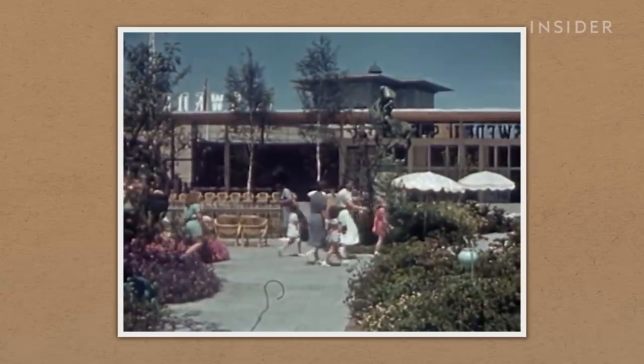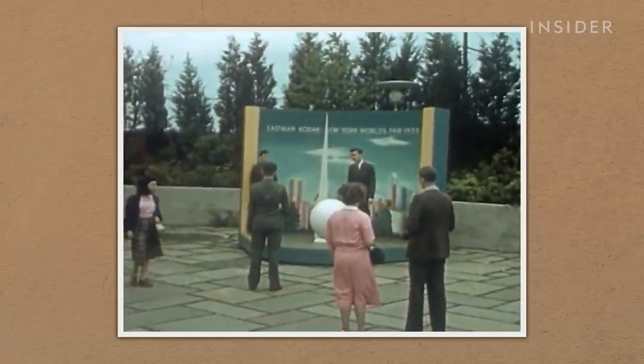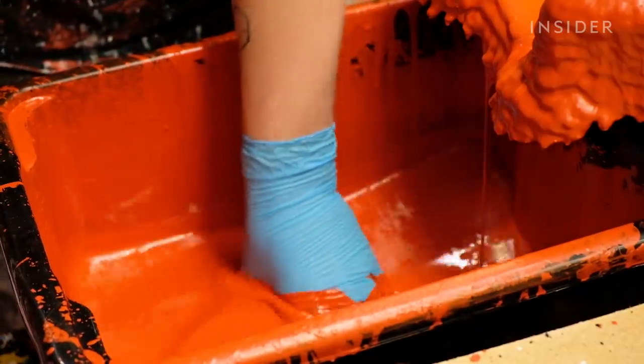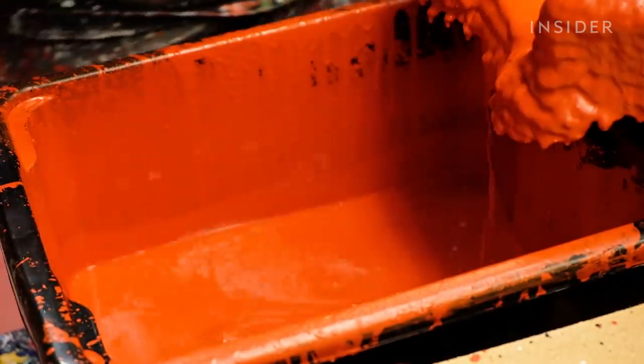Americans, and the world at large, were first introduced to Dala horses at the 1939 World's Fair in New York, where a giant wooden Dala horse greeted visitors to the Swedish pavilion. But today, anyone looking for a classic Dala horse can buy one from Nils Olsen, online or at the workshop.